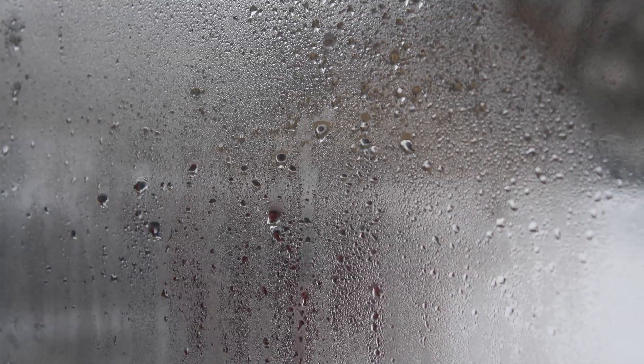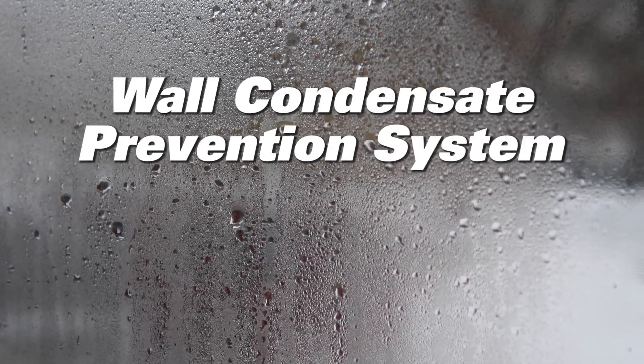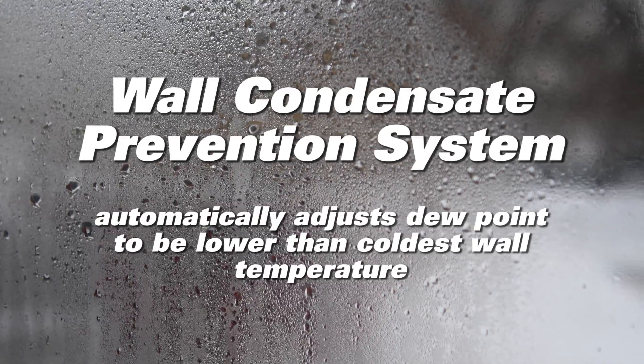To avoid condensation formation on cold surfaces during the winter season, PoolPak units utilize a wall condensate prevention system. It automatically adjusts the space dew point to be lower than the coldest wall temperature.